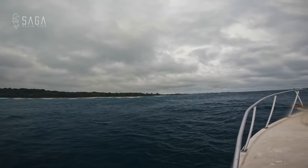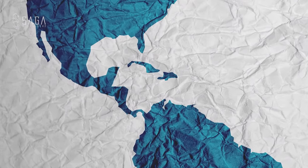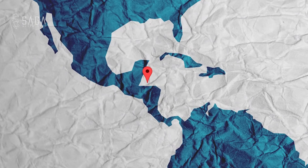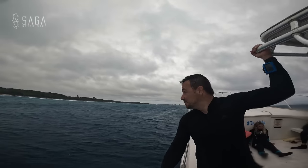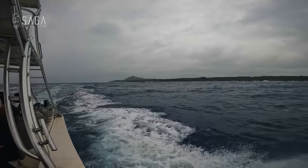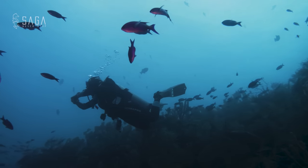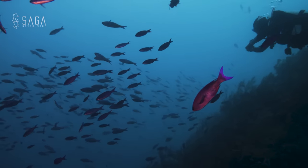We find ourselves once again in my backyard as we cruise through the waters of Utila in the Bay Islands of Honduras. The weather isn't great today, but that won't stop us. The otherwise warm waters and beautiful coral reefs are the perfect location to encounter the superstars of today's episode.